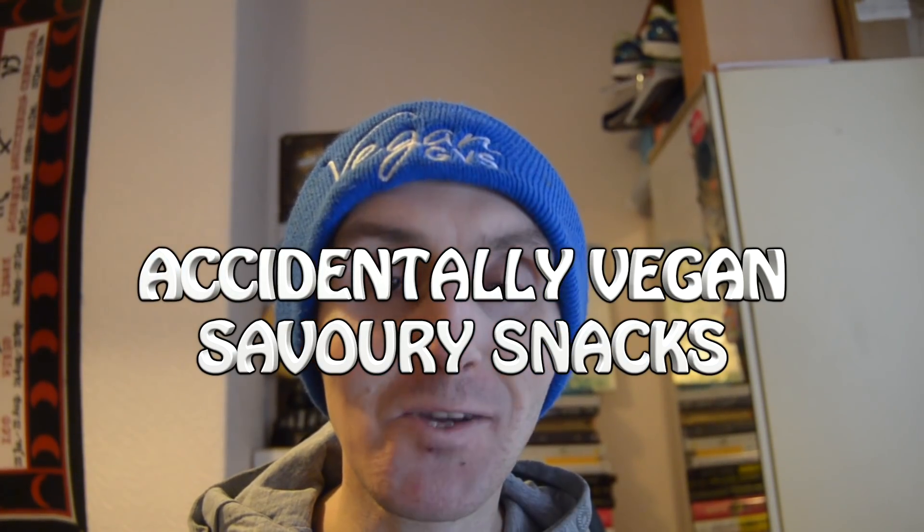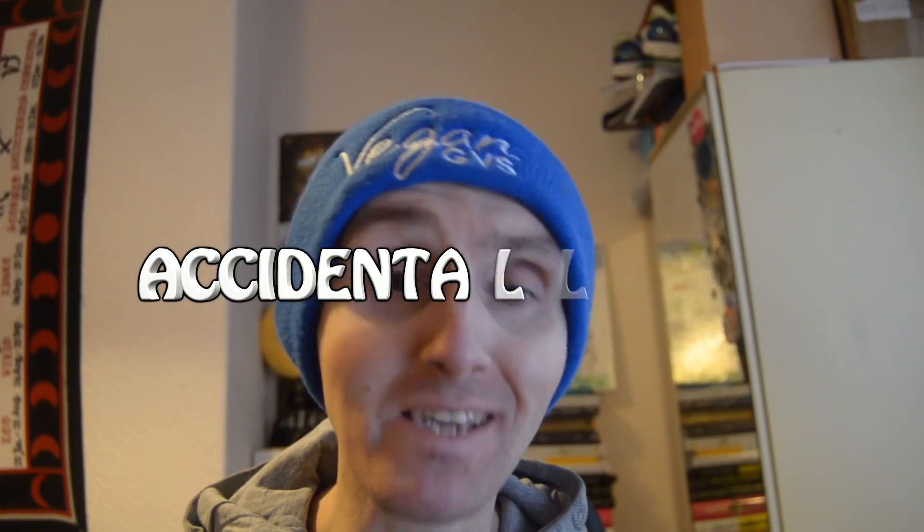Hi guys and welcome back to another video. Today I want to do something a little different, especially aimed at you guys doing Veganuary. We all love a little vegan treat and you don't want to deprive yourself, so today I'm going to be listing a lot of accidentally vegan products that you probably don't even know are vegan. This one is going to be the savory treats series.